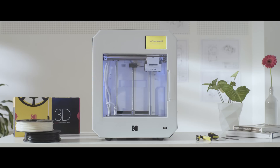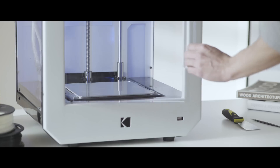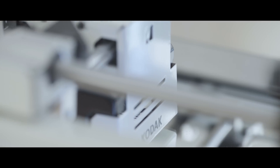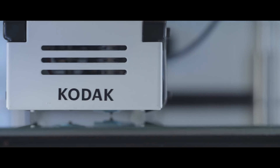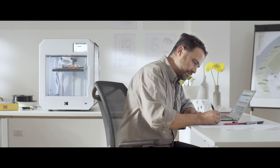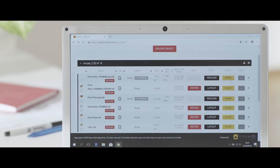Introducing the Kodak Portrait 3D Printer — the new standard in professional desktop 3D printing. Created for education, design, and engineering professionals, and featuring a fully enclosed all-steel structure to ensure optimum temperature control.